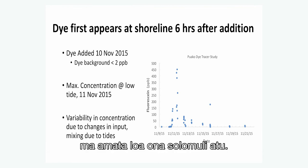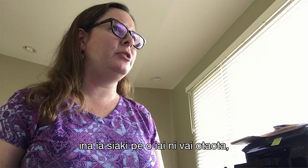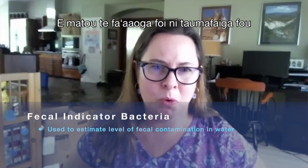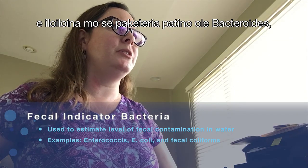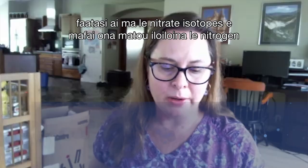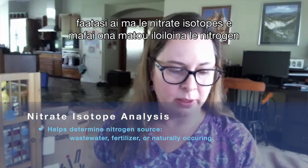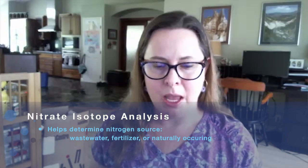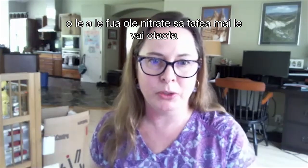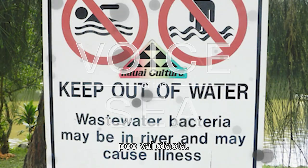We measure a lot of standard parameters used to detect sewage — nutrients and fecal indicator bacteria. We also use molecular approaches, looking for a specific bacteria called bacteroides, which is the most abundant one in the human gut. With nitrate isotopes, we look at the nitrogen and oxygen parts of the molecules and do modeling to figure out what percentage of that nitrate came from sewage versus other sources like fertilizers or upgradient groundwater.